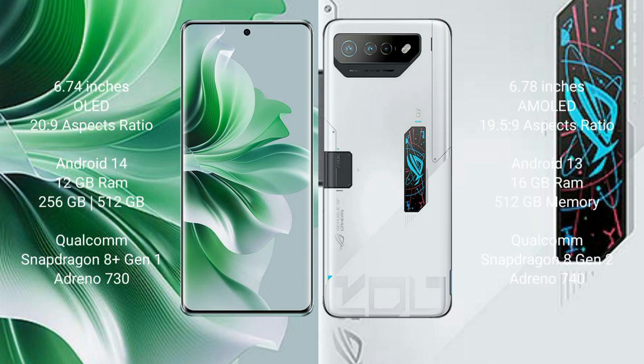Oppo Reno 11 Pro comes with a 6.74 inches OLED display and aspect ratio 20:9. Asus ROG Phone 7 Ultimate comes with a 6.78 inches AMOLED display and aspect ratio 19.5:9.